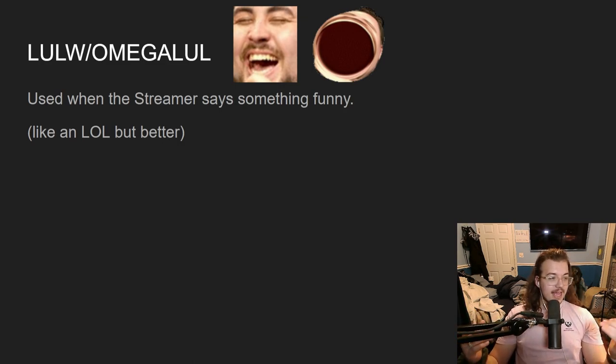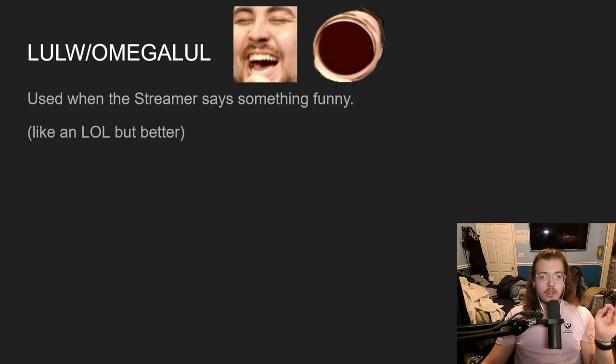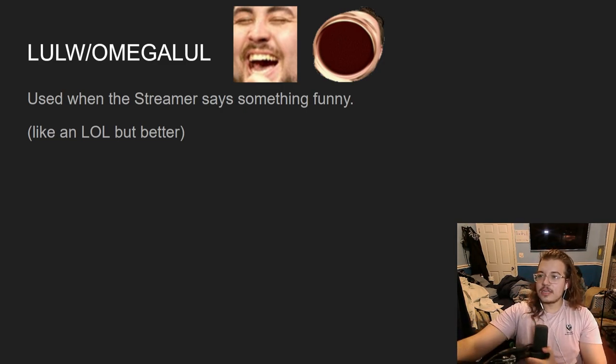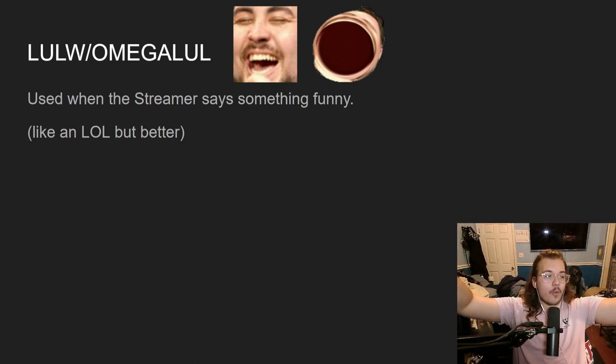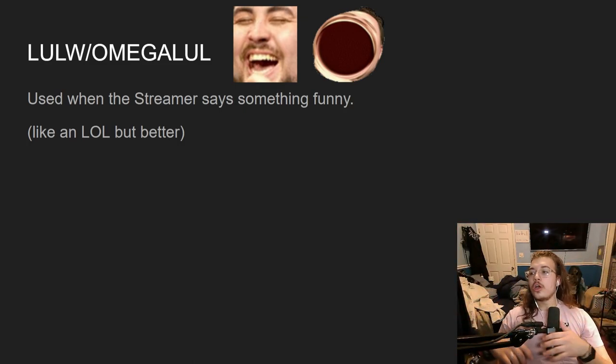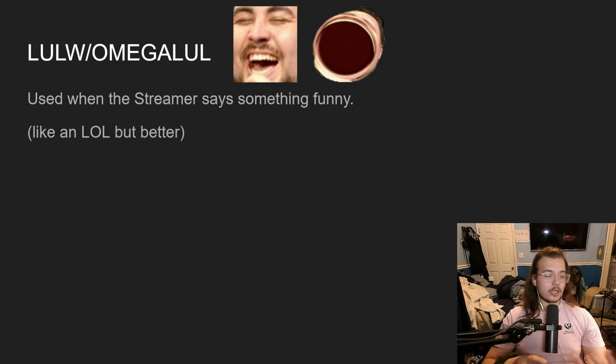The one on your left is 'lolW,' the one on your right is 'omegaLUL.' Now 'omegaLUL' has greater outreach — you can do things like 'whoMegaLUL,' 'noMegaLUL' — there's a lot you can do with 'omegaLUL,' and there's a lot of outreach you can do with 'lolW' as well.